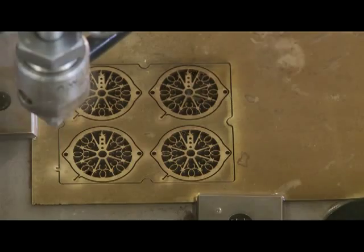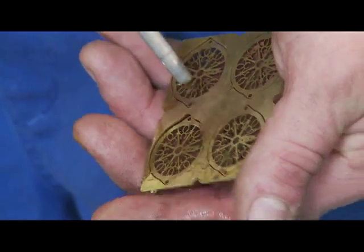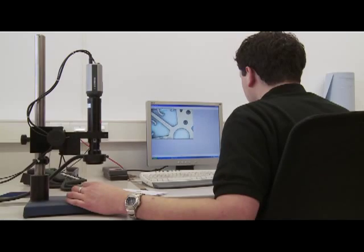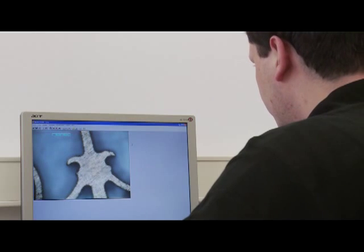Once the cutting process is completed, the green lamp will flash, alerting the operator that the finished parts can be removed. The parts are inspected and results recorded as per the customer's requirements. The information is kept in a customer-specific file and, if requested, a copy of the inspection protocol will be included with the parts.